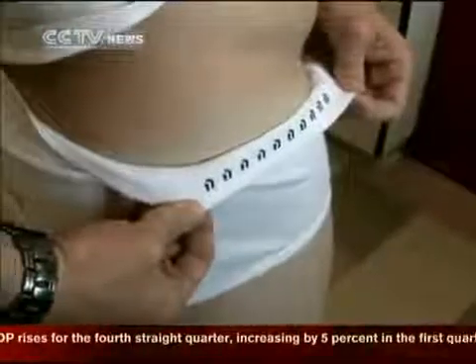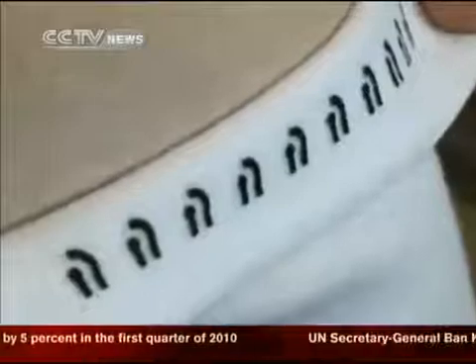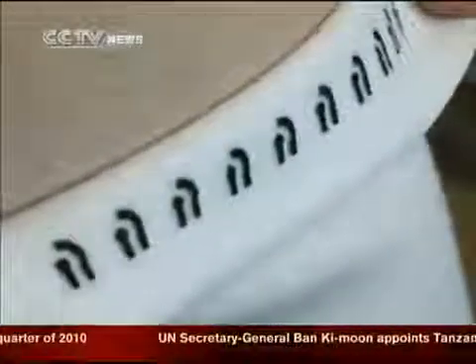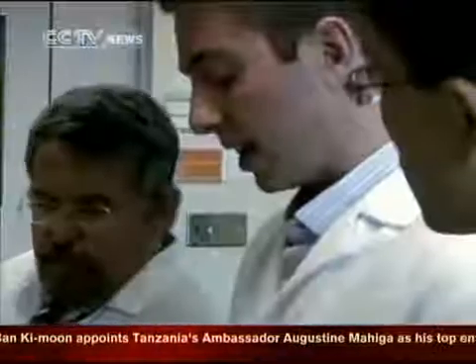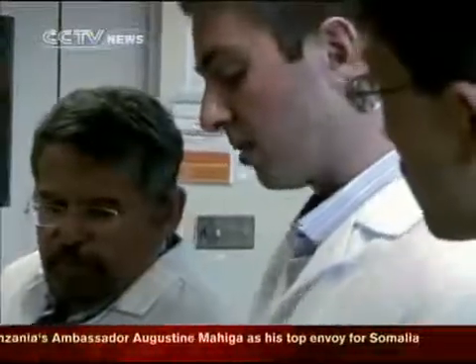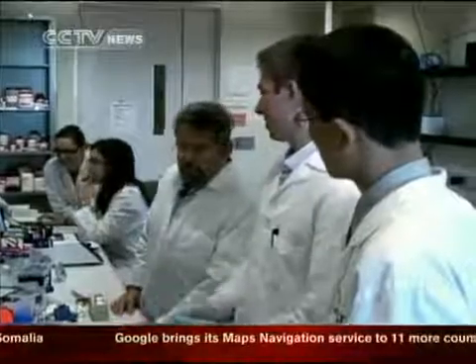Printed onto the waistband so it's in constant contact with the skin is an electronic biosensor designed to measure blood pressure, heart rate and other vital signs. The technology was developed by nanoengineering professor Joseph Wang and his team, and breaks new ground in the field of intelligent textiles.